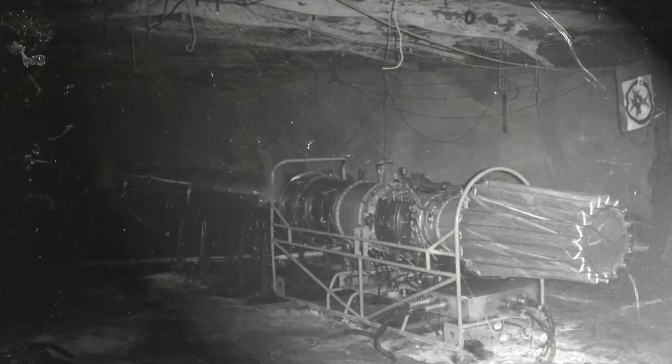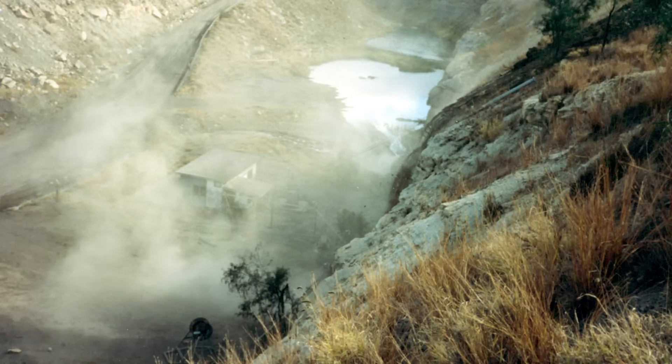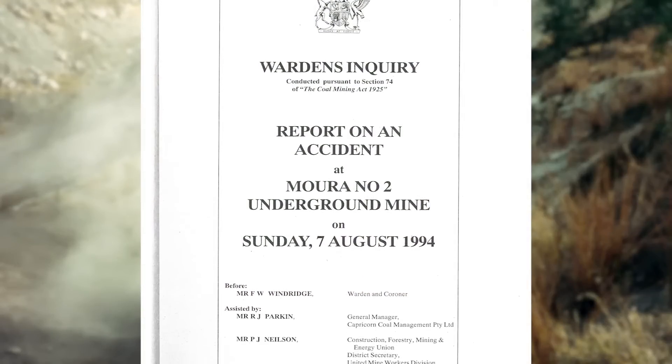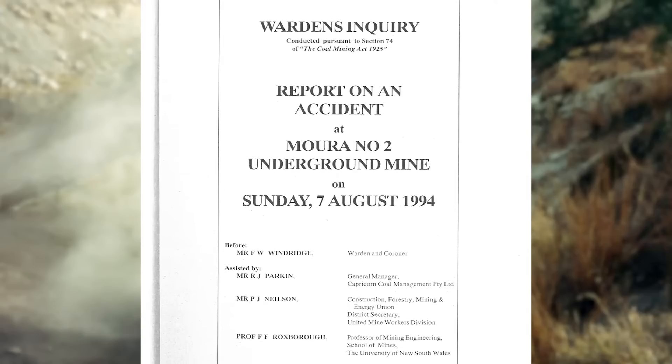The Queensland Government purchased a GAG unit in 1999 from the Polish Mines Rescue Service. This followed recommendations from an inquiry into the 1994 Moura No. 2 mine disaster. The aim was to have a high volume, low pressure, mine inertisation unit.